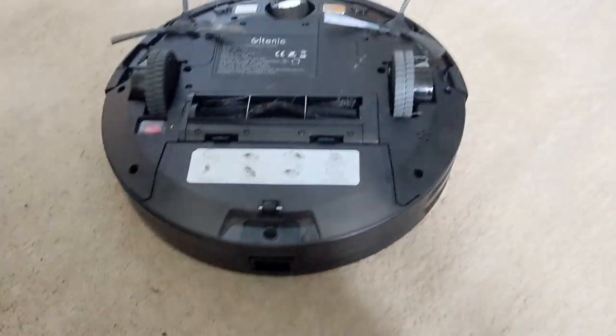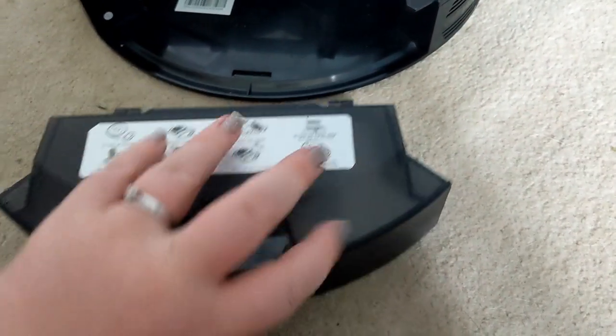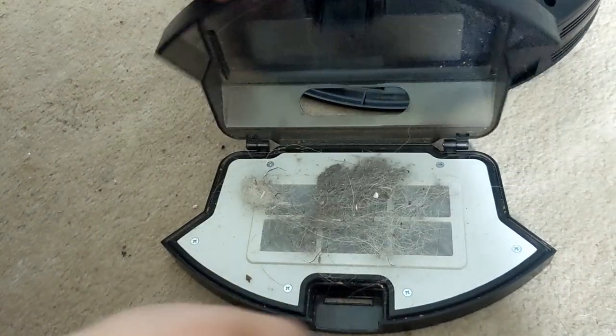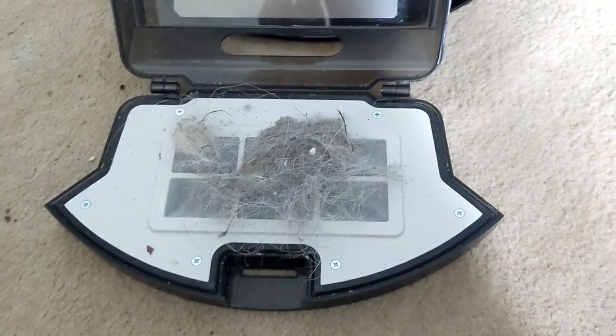This is the underside - as you can see it's got all the information on it. This is how you empty it - you just pull it out, open it up, and it's got the little filter and all the stuff it's been picking up. So yeah, that's fab.